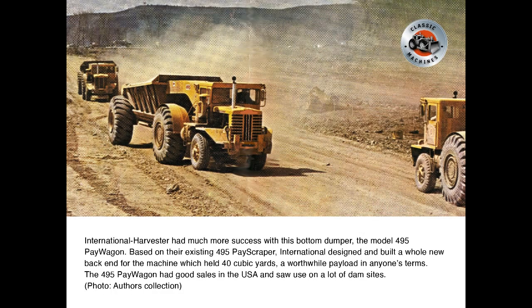International Harvester had much more success with this bottom dumper, the Model 495 Paywagon. Based on their existing 495 payscraper, International designed and built a whole new back-end for the machine, which held 40 cubic yards — a worthwhile payload in anyone's terms. The 495 Paywagon had good sales in the USA and saw use on a lot of dam sites.